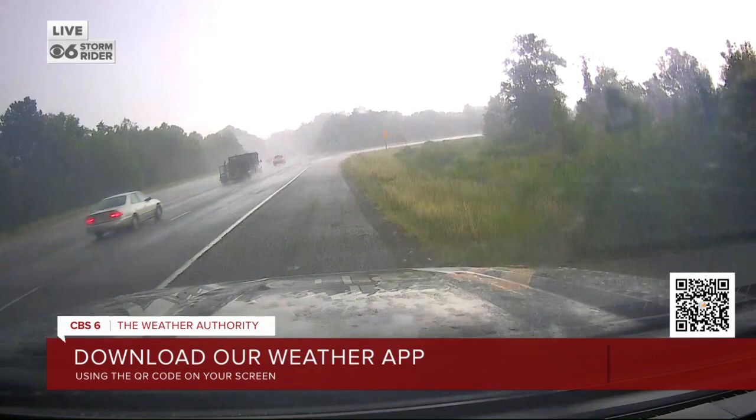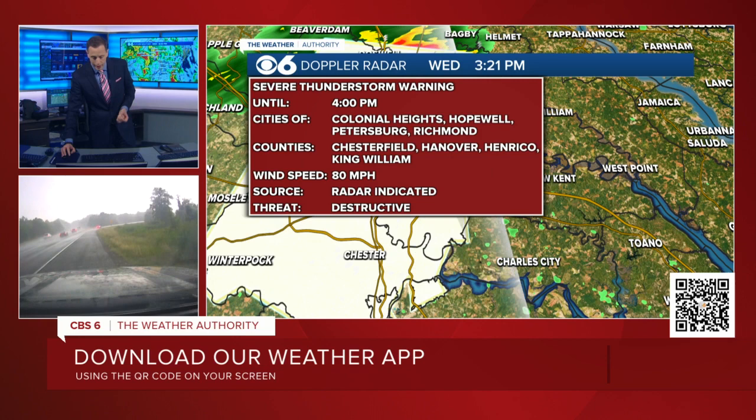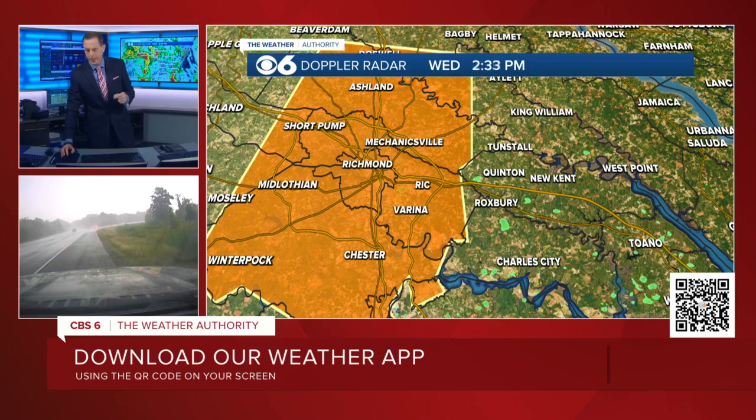With this severe thunderstorm warning in effect for about another 40 minutes, I know we throw severe thunderstorm warnings at you a lot. Normally, they're for winds of 58, 60, 65 miles an hour. This is a line of 80 mile an hour winds tracking southward into the metro right now. So if you're one of those people who think it won't be that bad — this is not one of those cases.